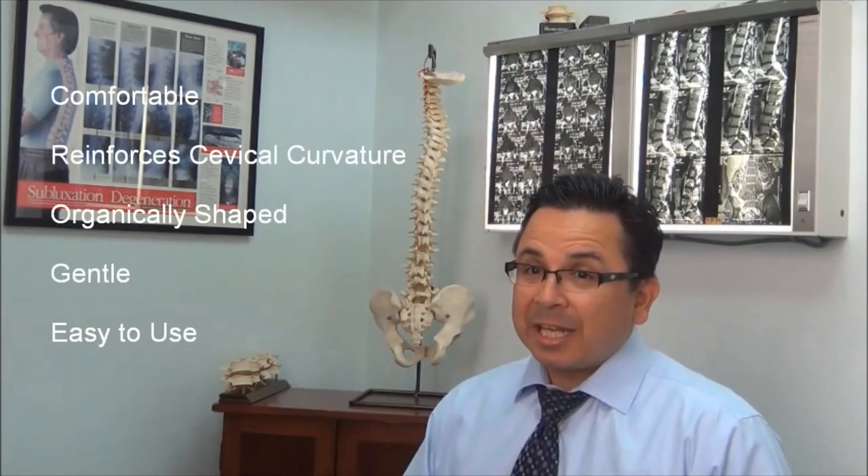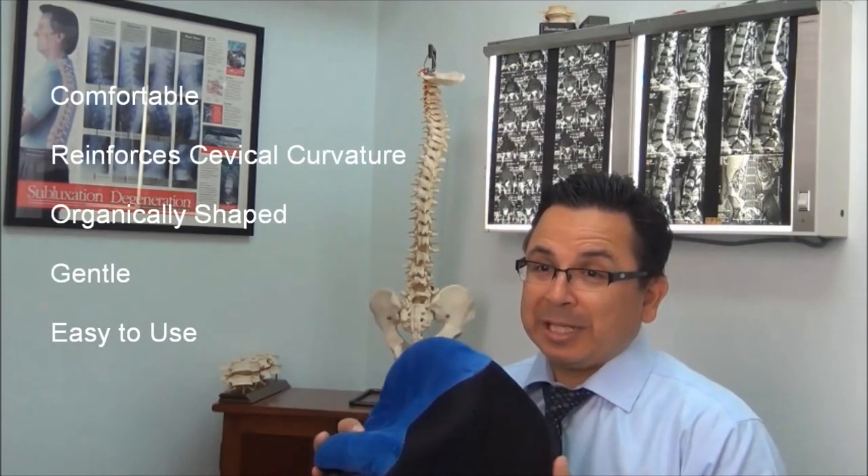But the most common complaint from patients using these products was that it's just really too uncomfortable. So they wouldn't use and stick with it in the long run. And there was really nothing out there that was comfortable that I could recommend to my patients on a regular basis, until I discovered the CerviPedic neck support.